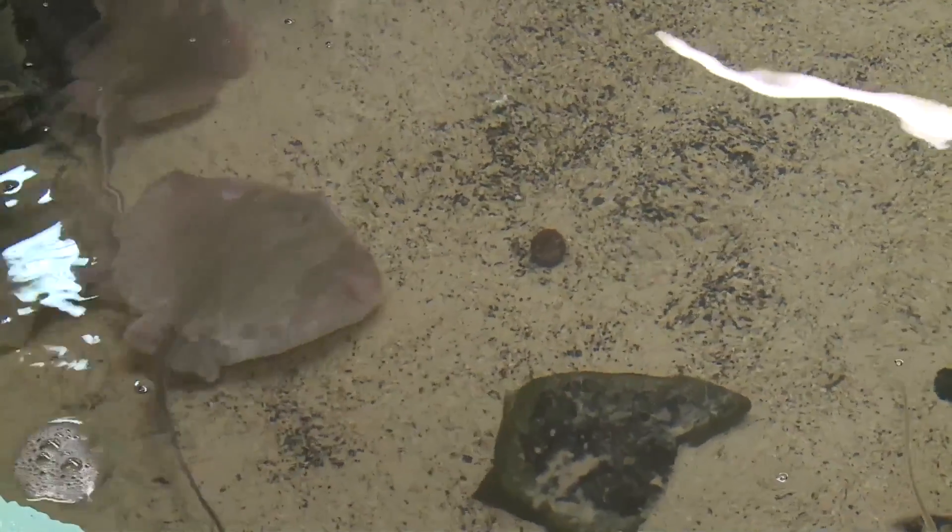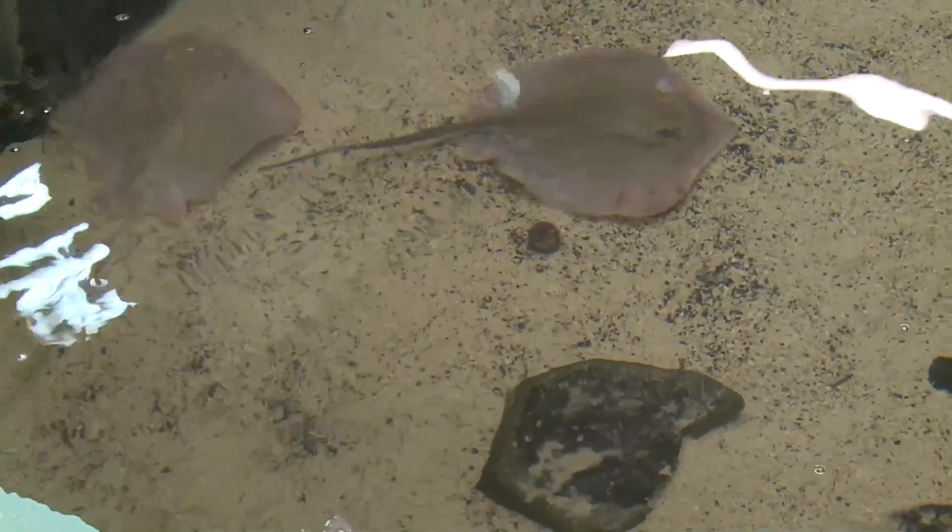We have stingrays, which is rare. You don't see this in Minnesota, so to have this is really cool. The stingrays are my favorite, and they're like my babies.